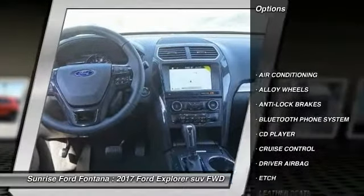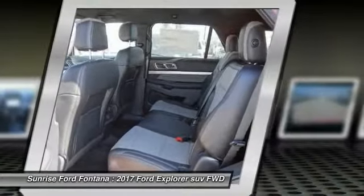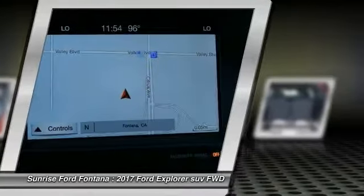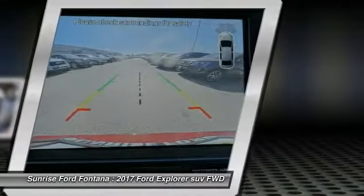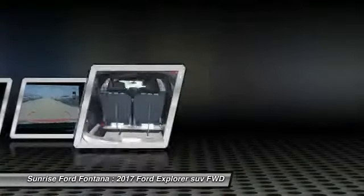Here are some of this vehicle's great options: navigation system, anti-lock brakes, backup camera, remote engine start, driver airbag, Bluetooth, air conditioning, alloy wheels, cruise control, and CD player. Wouldn't you look great in this vehicle? Stop in today and see for yourself.